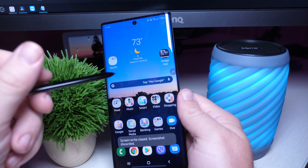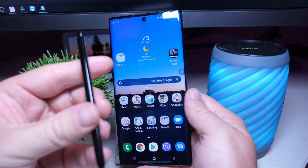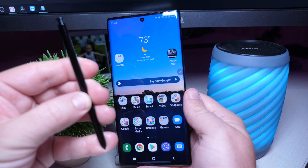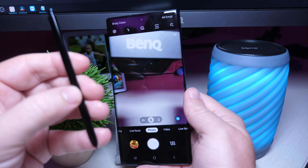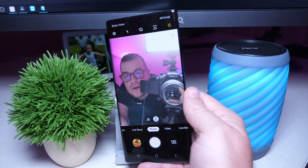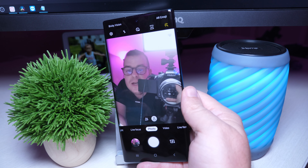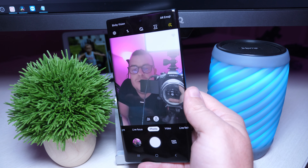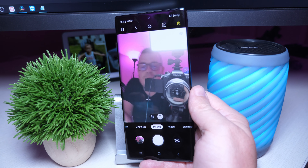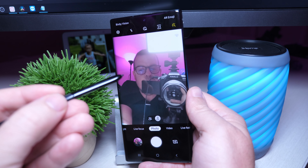Another cool thing you can do with the S Pen is use it within apps as well. If I press and hold it, it opens my camera — and it did. If I double tap it, it's going to switch to the front camera, and I'm able to take a photo with it. So if you're far away and you have your phone set up on a tripod, you can take a photo just by pressing the button on the S Pen.